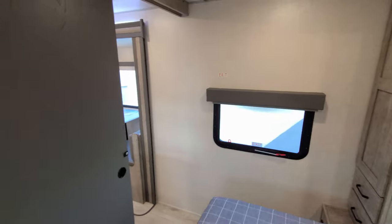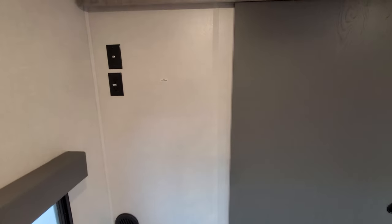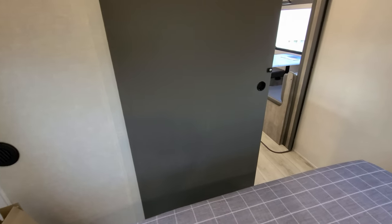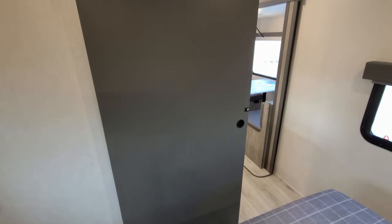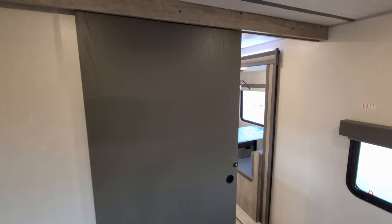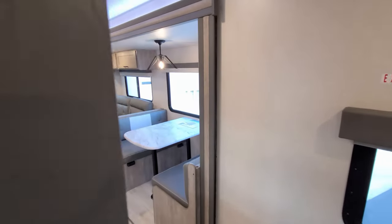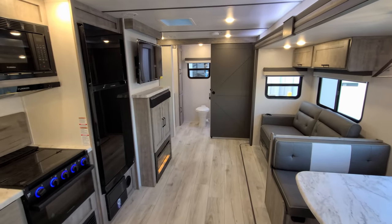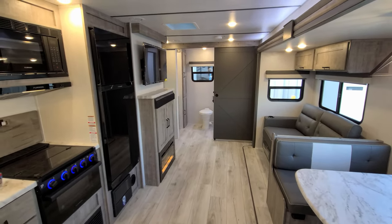At the foot of the bed area you do have TV hookups, so if you wanted to do a small TV there you could. There's a sliding door for the bedroom, and there's a decent amount of room so you can get up and get dressed without having to step out into the living room area.